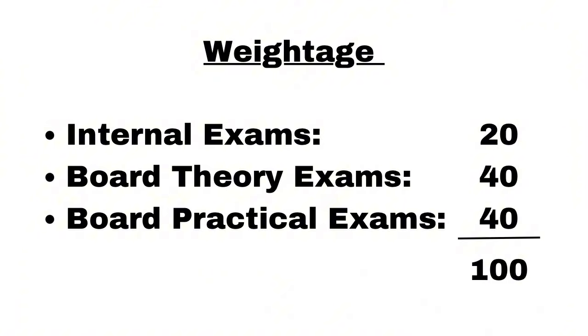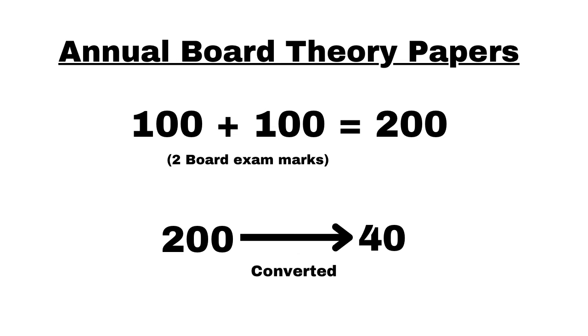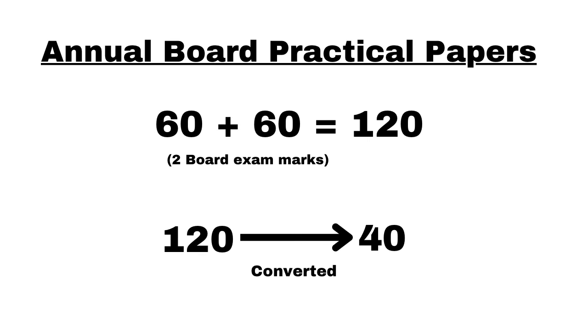Now let's talk about the weightage of all these exams in the final result. Internal exams carry 20 marks, board theory exams 40 marks, and board practical exams 40 marks — totaling 100 marks. For internals: two exams of 40 marks each equals 80, which is converted to 20. For theory: two papers of 100 each equals 200, converted to 40. For practicals: two exams of 60 each equals 120, converted to 40.